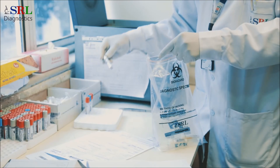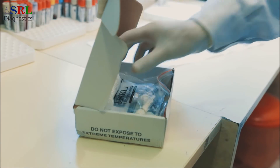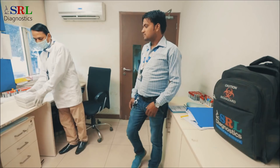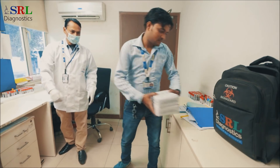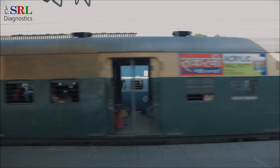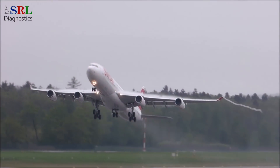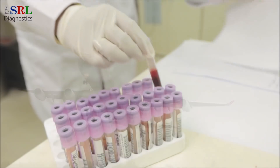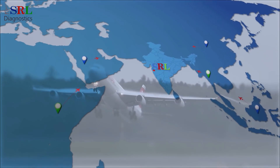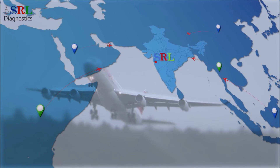The logistics department works 24-7 to transport samples from thousands of collection centres to the nearest labs with clock-like precision. Samples are neatly packed and transported via rail, road, and air to the nearest lab in just six to seven hours, every day, all around the year. International samples come straight to the Goregaon lab.